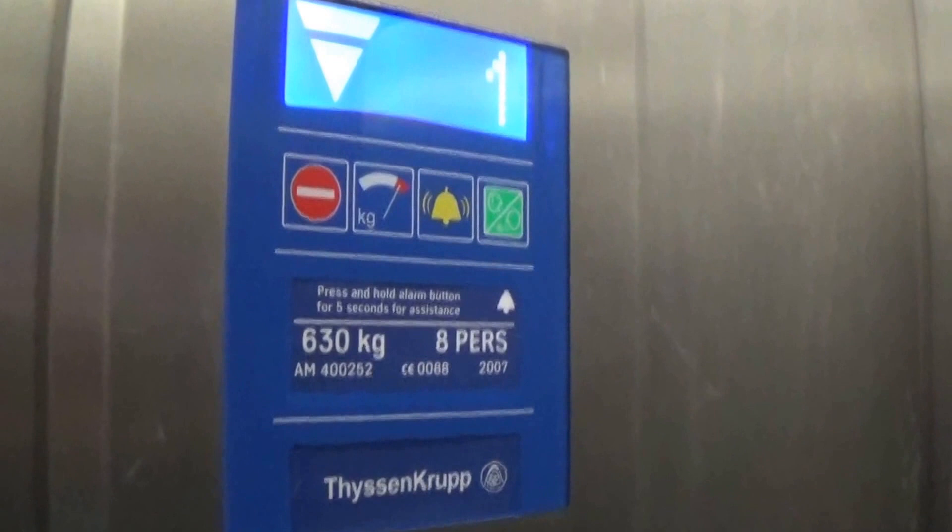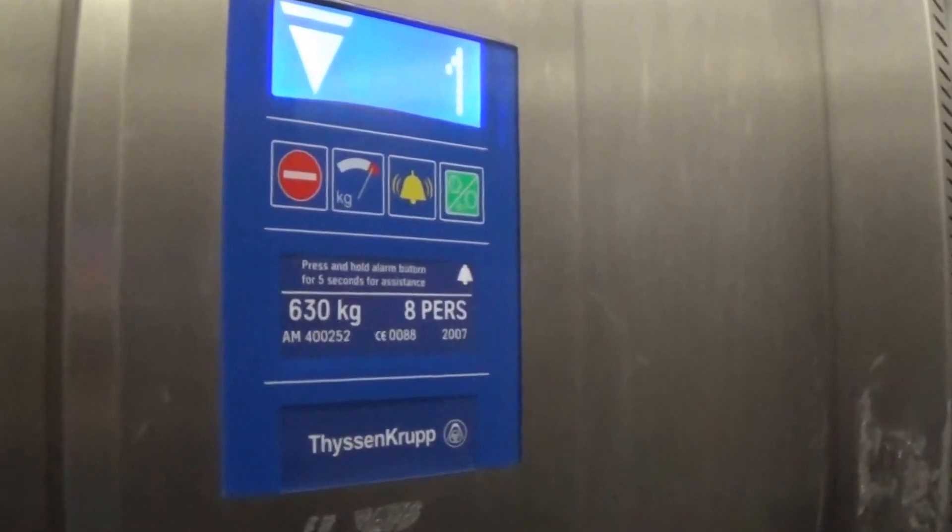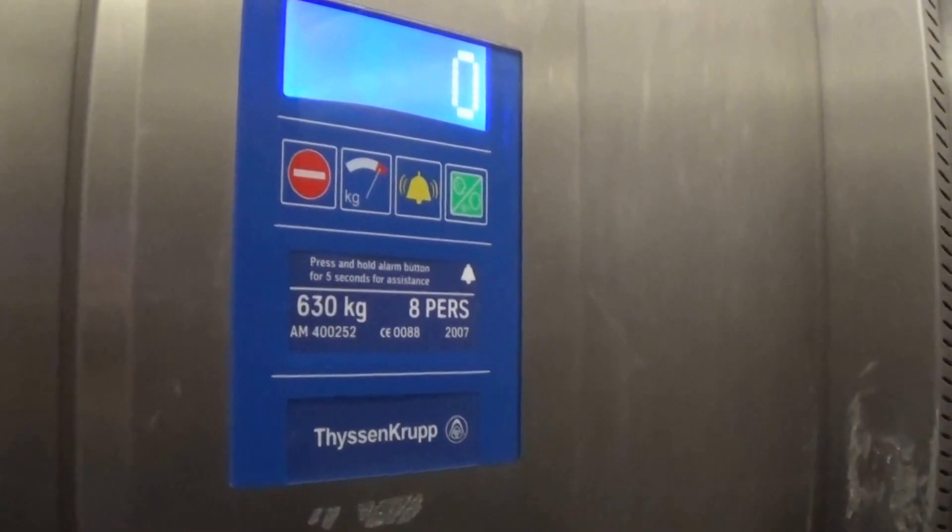Let's go down to lift number 1 and do my CAV. Here it is — it's got a CAV. It's a pretty basic decent machine-room-less lift. It's got the CAV — capacity is 630 kilos, 8 passengers. It's built at 2007. We're out. Here we are at zero.